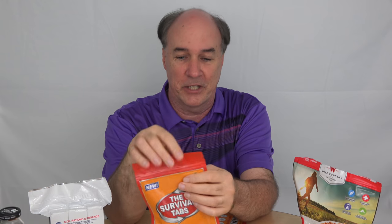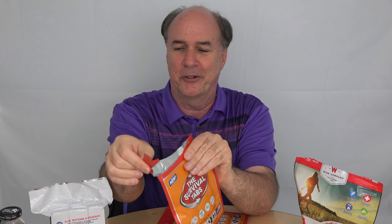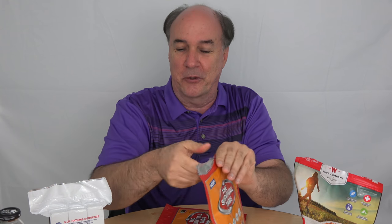Brought in a drink in case I need some help washing down these other two. While I'm waiting for this, I'm going to try a survival tab or two. That sound — that's the mylar tearing. So again, we have mylar to provide the long life and keep out that oxygen.